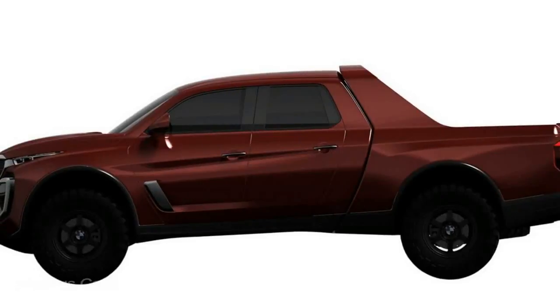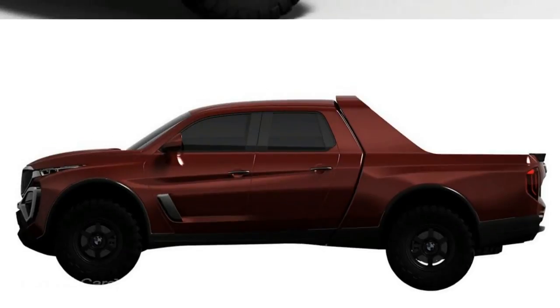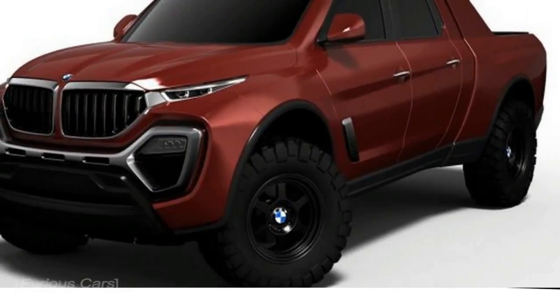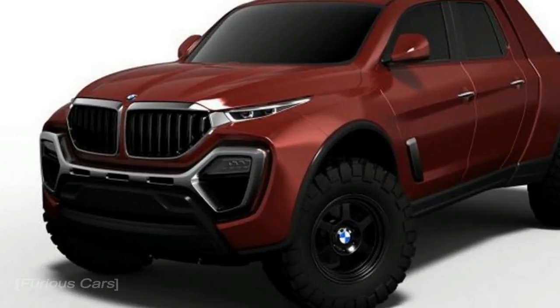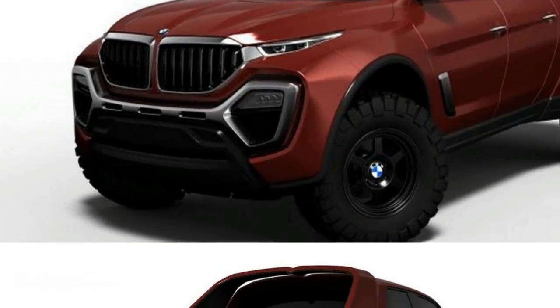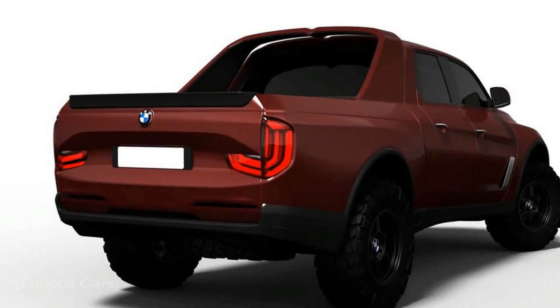The profile is aggressive as well, but that front end looks like it belongs on something that plays the villain in a Robocop movie. As for the rear, you could say it's a bit too simple, although the taillights are somewhat BMW-ish. Perhaps if they were stretched out a bit more, the truck would have looked better from that angle.